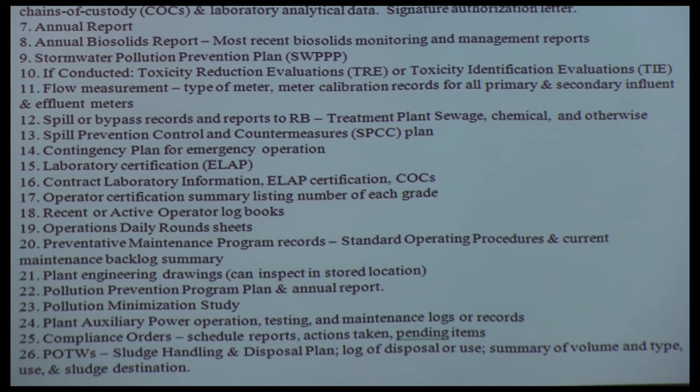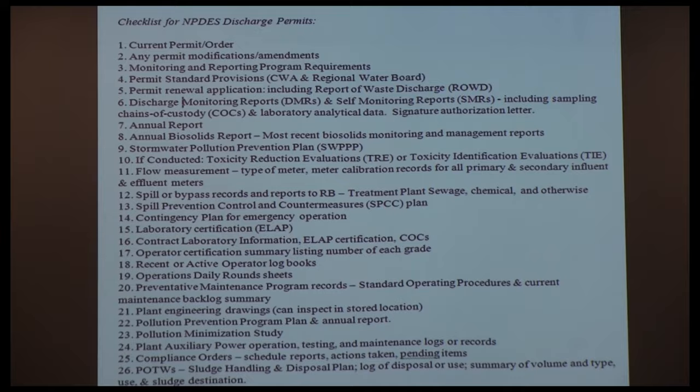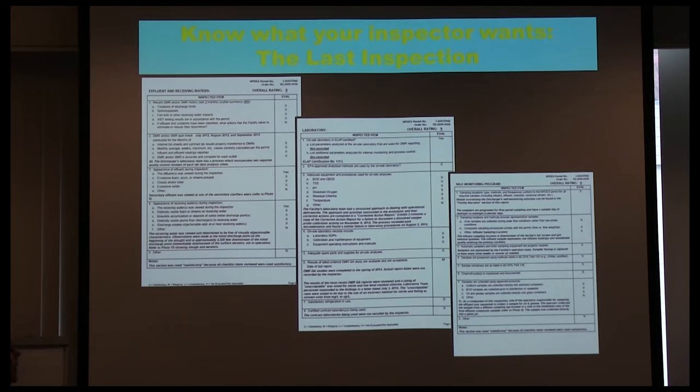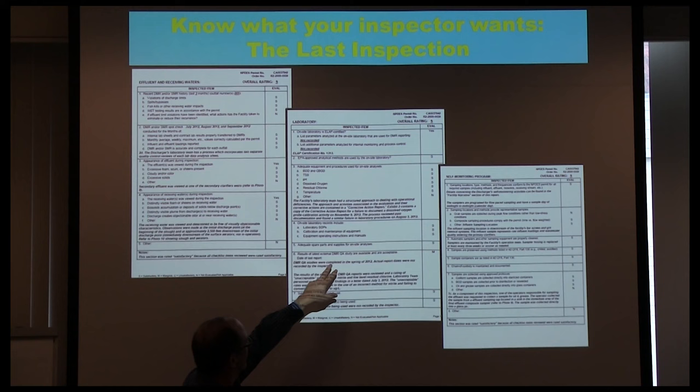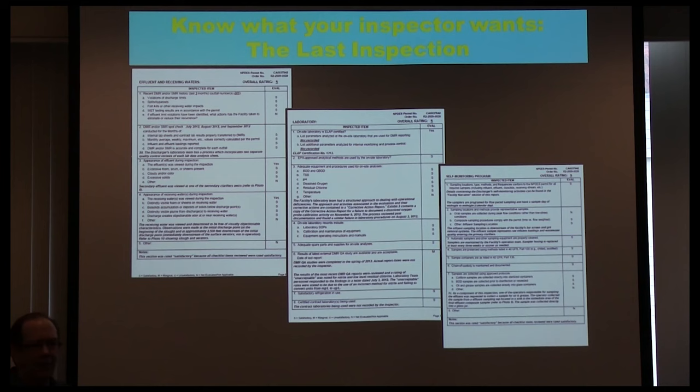The checklist items are in tiny font in your presentation — anyone who needs a larger copy can contact me. In a CEI inspection they only give you satisfactory, marginal, or unsatisfactory. We got a marginal on the results of the latest EMRQA study — it was a laboratory issue where we were using the wrong nitrite analytical procedure. So immediately that tells me: before I even send the big email, I better check with the lab to see if they got that nitrite right.